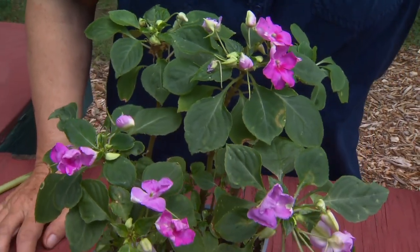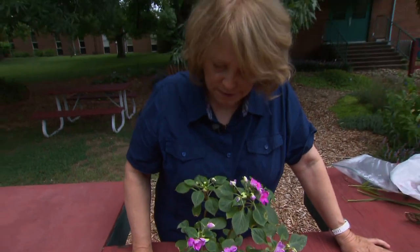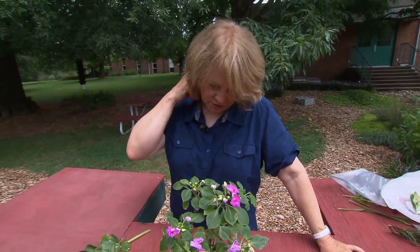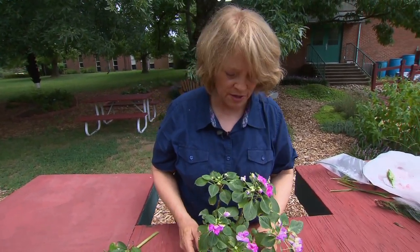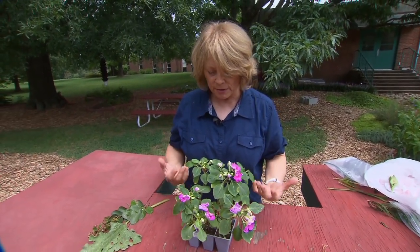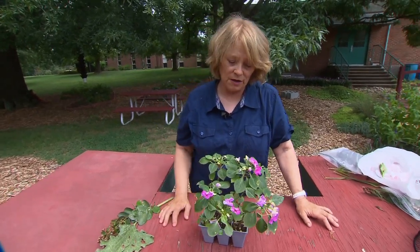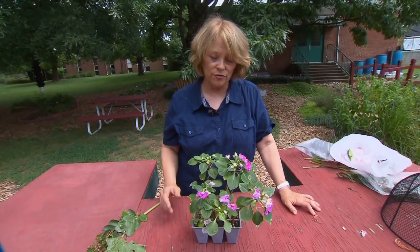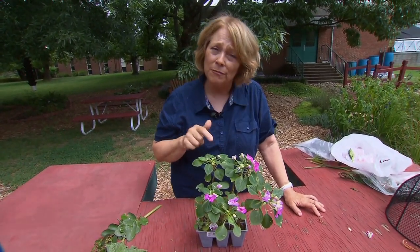INSV is spread by thrips — western flower thrips in particular — which are tiny cigar-shaped insects that feed in flowers and are a vector for many bad diseases, including tomato spotted wilt. When it really spreads and the plants get stressed, they drop all their foliage, look lousy, and you have to rip them out. If you can control the thrips, which isn't easy, you can manage this. Double impatiens in particular seem to get this disease pretty badly.